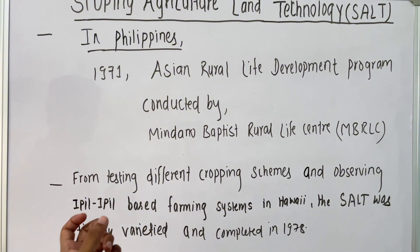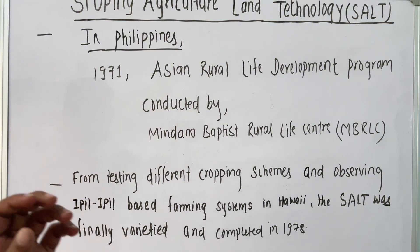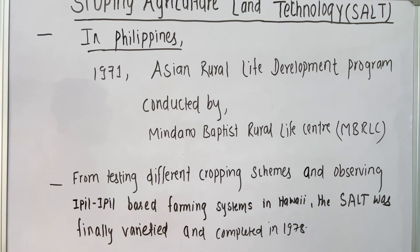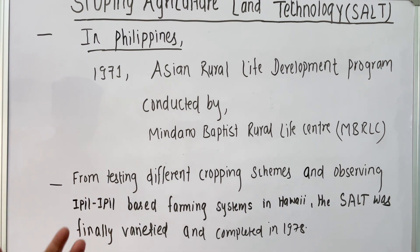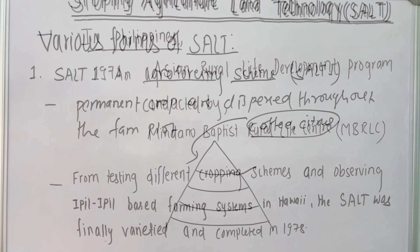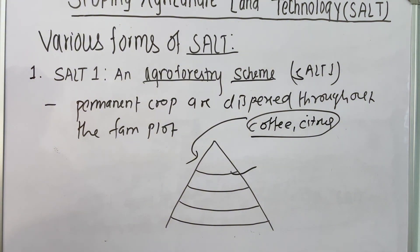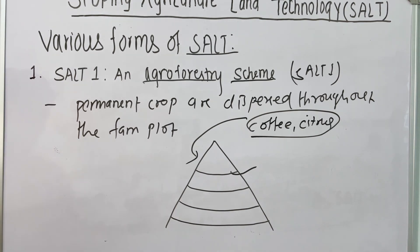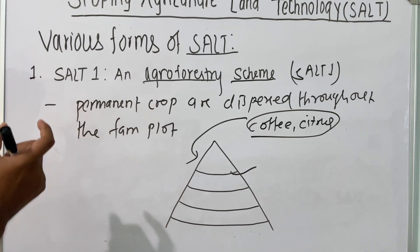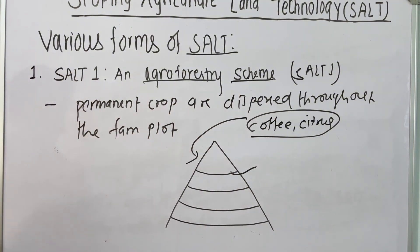After SALT got recognized, this technology was disseminated worldwide. In every country where there are farmers residing in hill areas, they got this technology and observed great results. After SALT was recognized in 1978, various other forms of SALT were also introduced to solve the problem in every ecological zone. The first one is an agroforestry scheme — that is SALT 1.